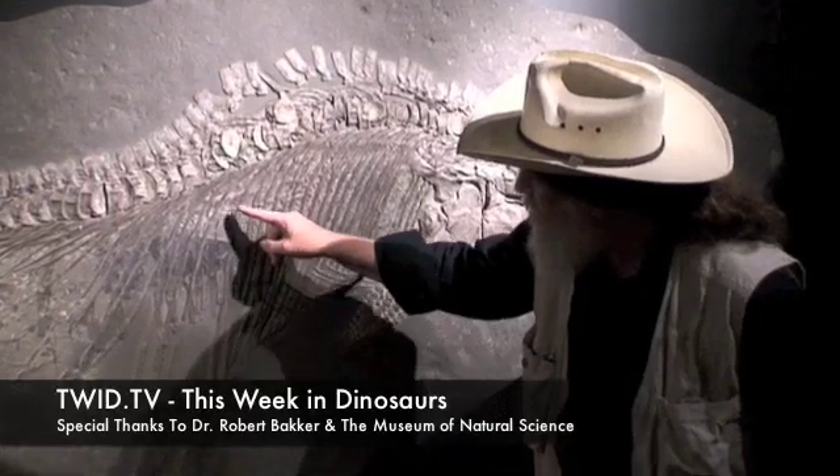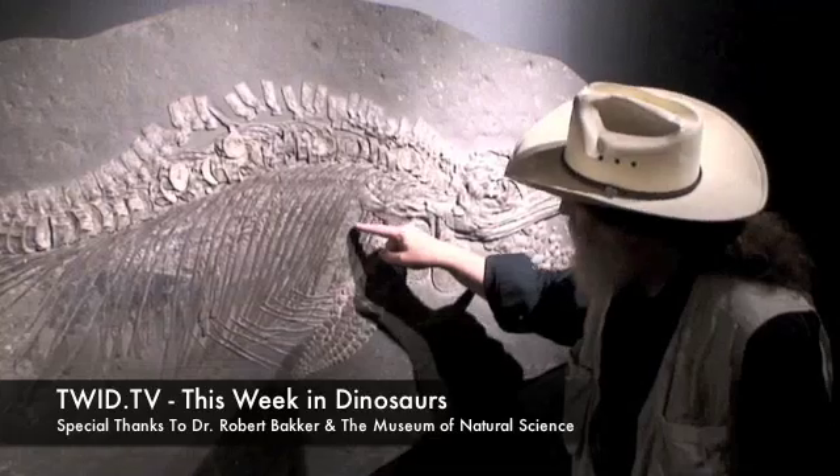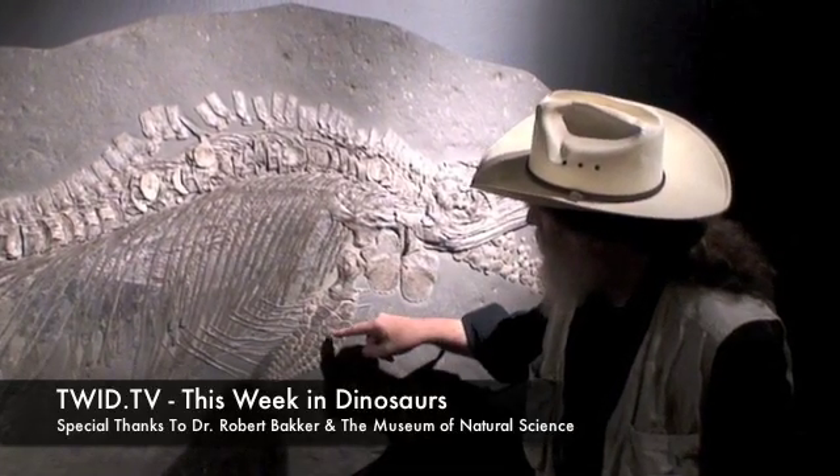Yeah, I saw it. It's a line of backbone with two more babies. Right here — see a tiny little baby flipper? There's mom's baby.